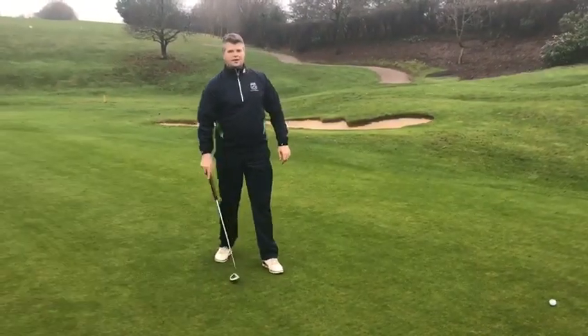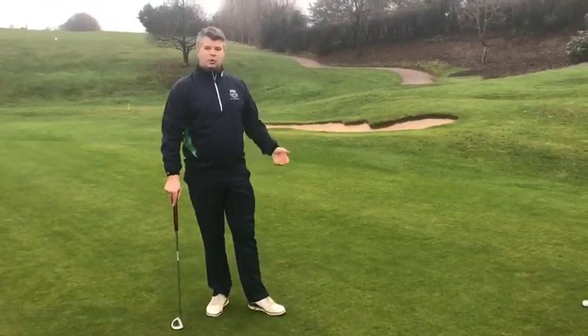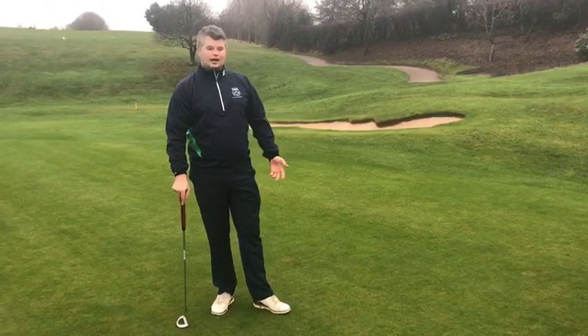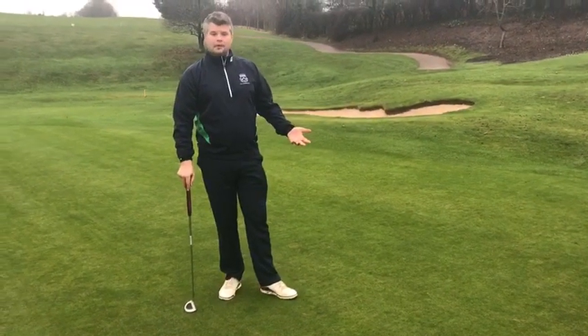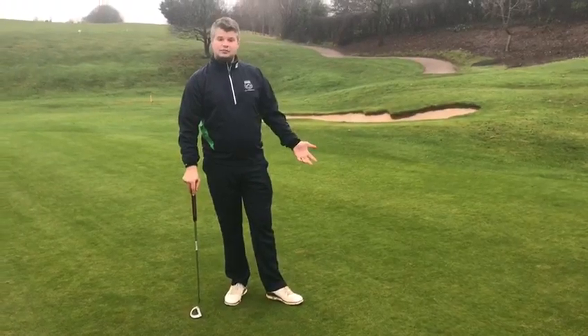Hi everyone, Chris on the course here. Today we're going to be covering a ball moved on the putting green accidentally. As you could see there, I accidentally kicked my ball whilst I was trying to line up my putt. So what's the ruling? Well, in the 2019 rules, if that happens and it's an accident, then you